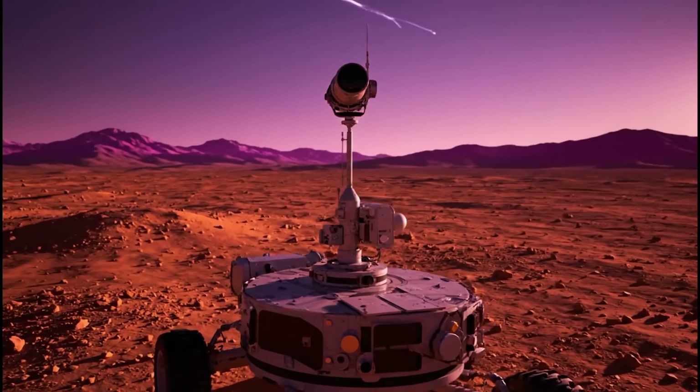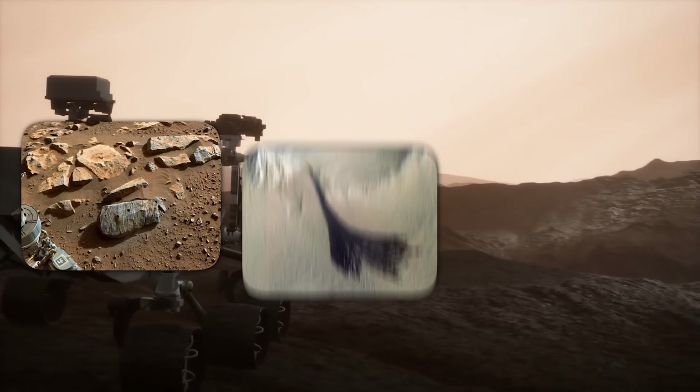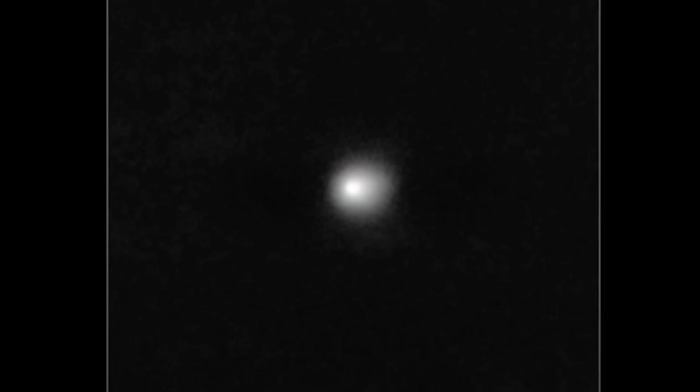This wasn't supposed to happen. The nav cam isn't built for stargazing — it's a utility camera meant to help the rover navigate rocks, slopes, and sand. Yet on that night, it recorded an image so striking that NASA featured it as their image of the week.